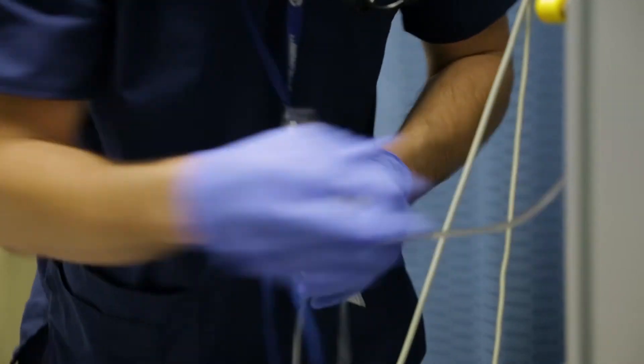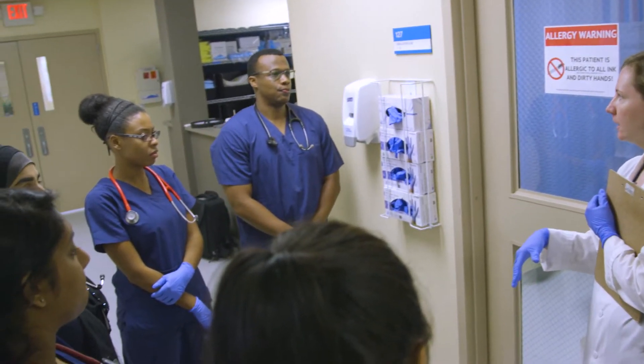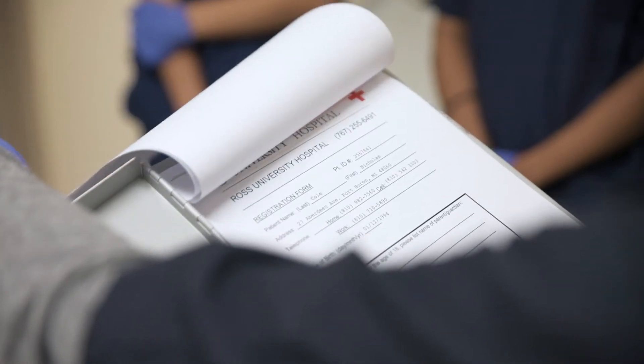We get to practice hands-on clinical skills to kind of help make the information make more sense. Each team is made up of eight students and those eight students work with one physician and they discuss a patient case and a clinical encounter. They receive a patient's chart and they discuss as a team what they think is going on with a patient outside of the patient's room.